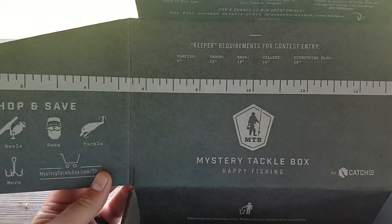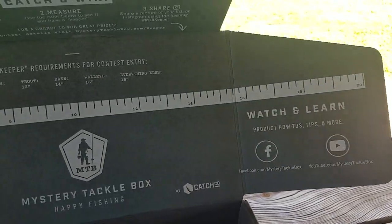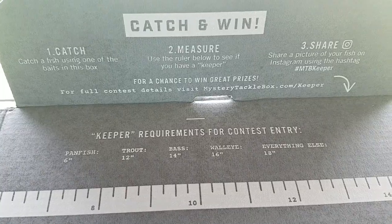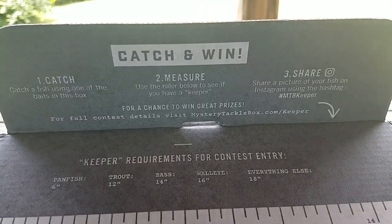Just like every month, you have the Mystery Tackle Box Catch, Share, Release and Win — sorry, it's Catch, Measure, Share to Win.